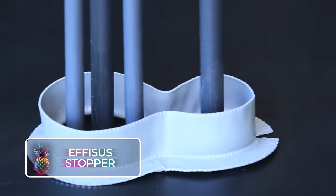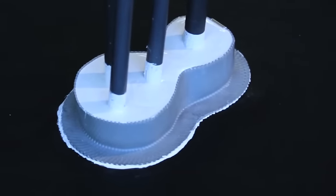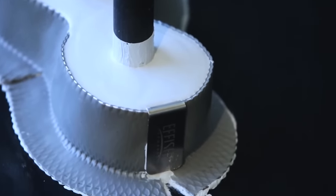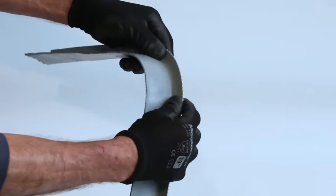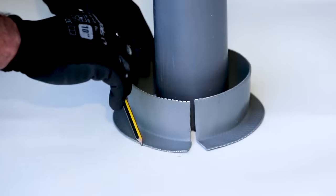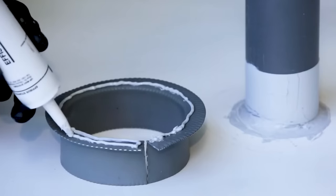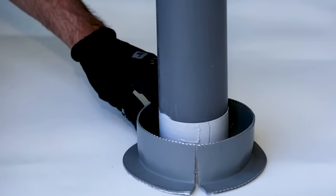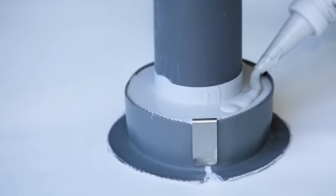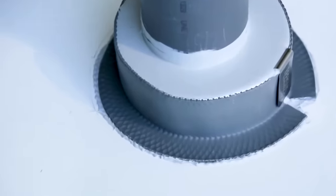Ephesus Stopper. Say goodbye to pesky leaks with the incredible Ephesus Stopper — the ultimate tool for fixing pipes and gutters in no time. With its flexible stopper, you can mold it into any shape, stick it around the problem area, pour the special solution into the mold, and watch that leak disappear. Perfect for rookie builders or anyone wanting to waterproof without causing a ruckus. With a one-page manual in four steps, it can handle temperatures from negative 40 degrees to 199 degrees Fahrenheit, or 93 degrees Celsius.